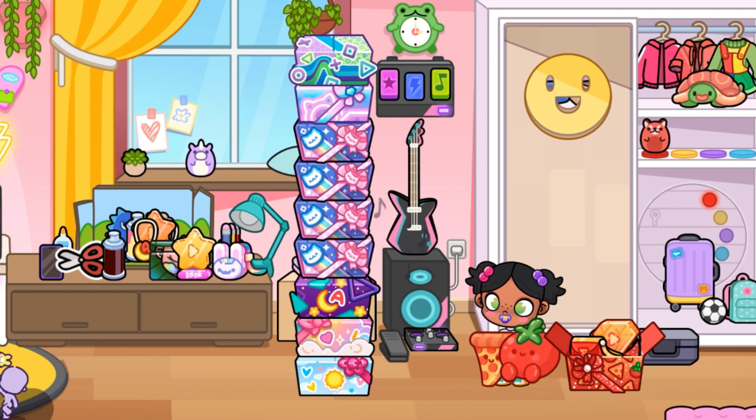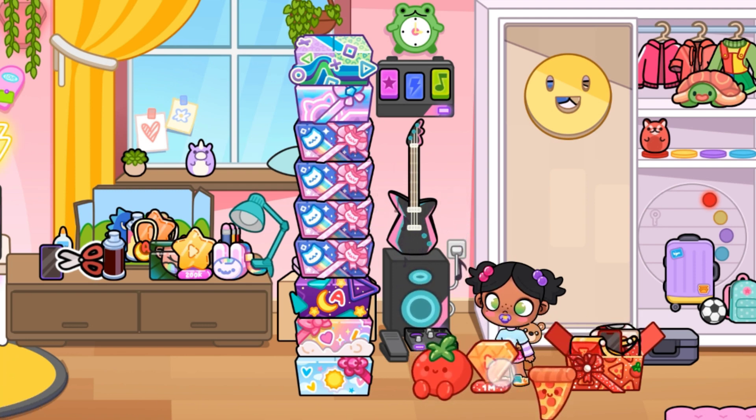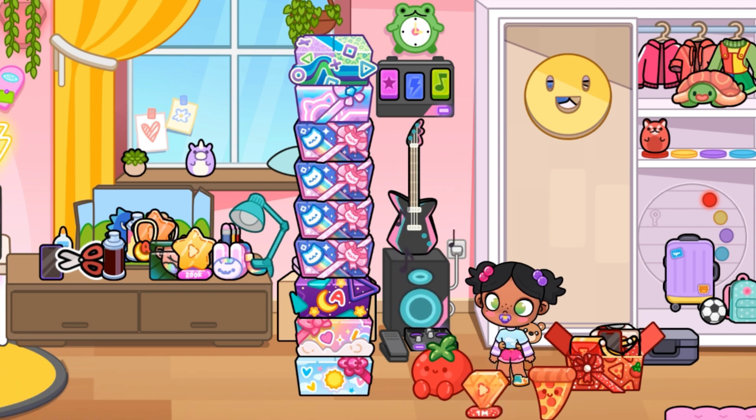Ignore my room, it's just a mess — I'll clean it later. So here is our one million trophy, tomato, pizza, phone case, and gaming items. I like the outfit and that red color purse.